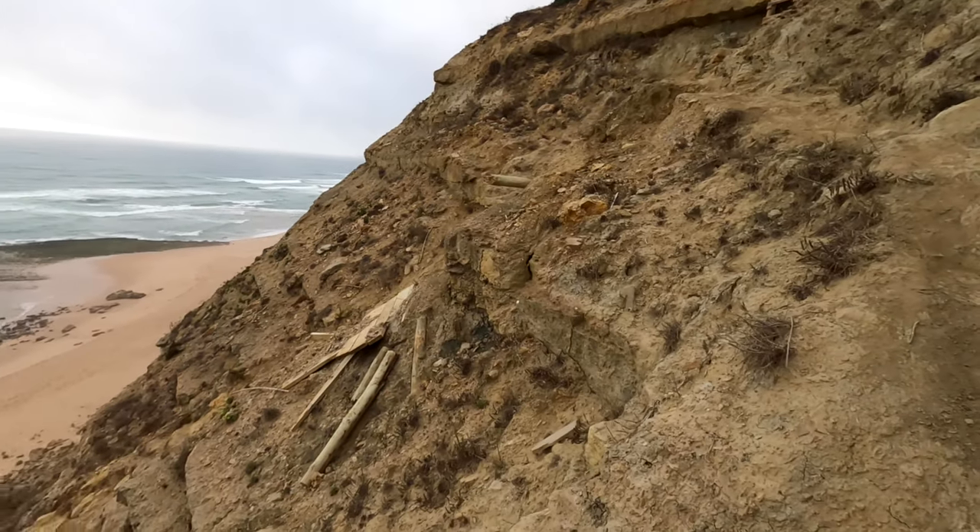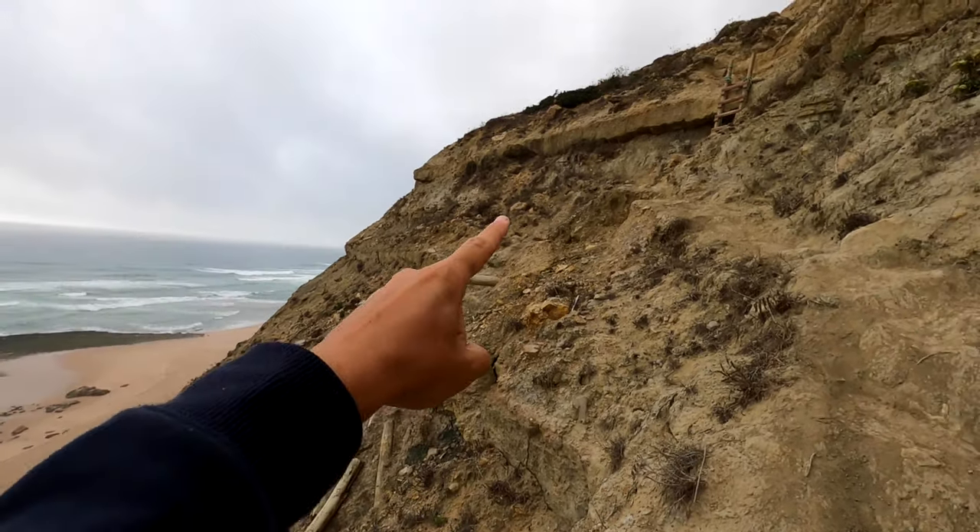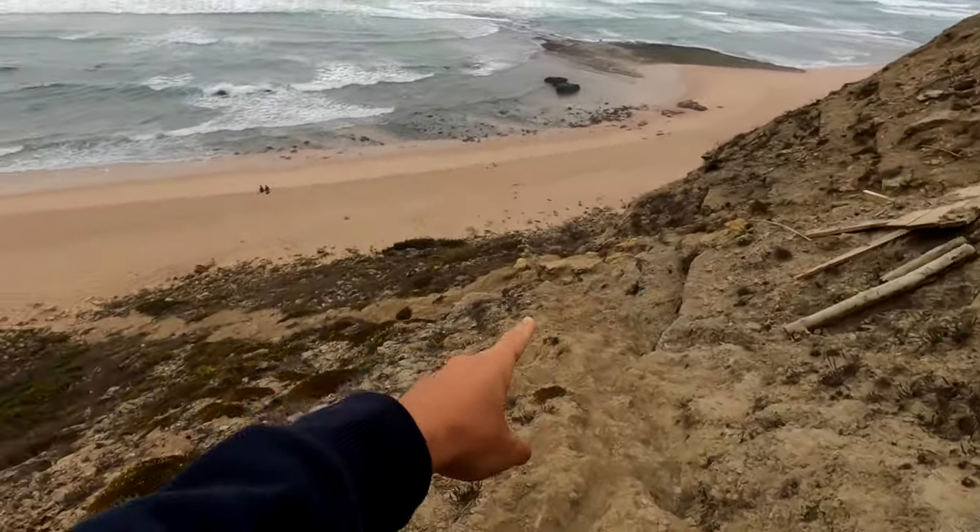There definitely used to be an old walkway to get down to the beach here, but as you can see just behind us, it's all been completely destroyed by erosion. So we have to climb down a different way now.